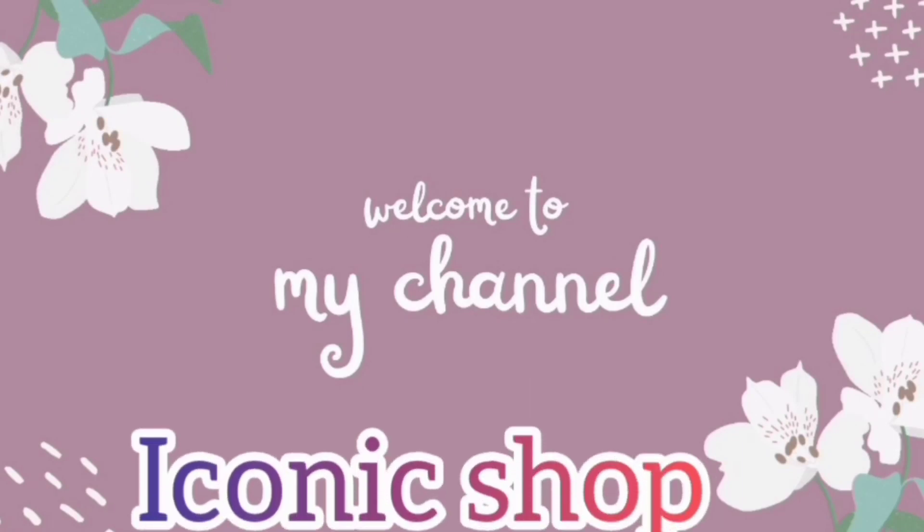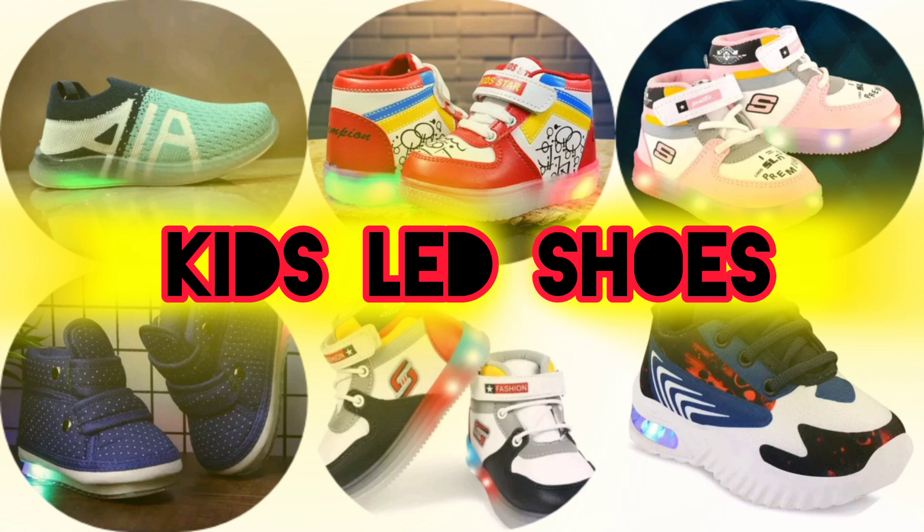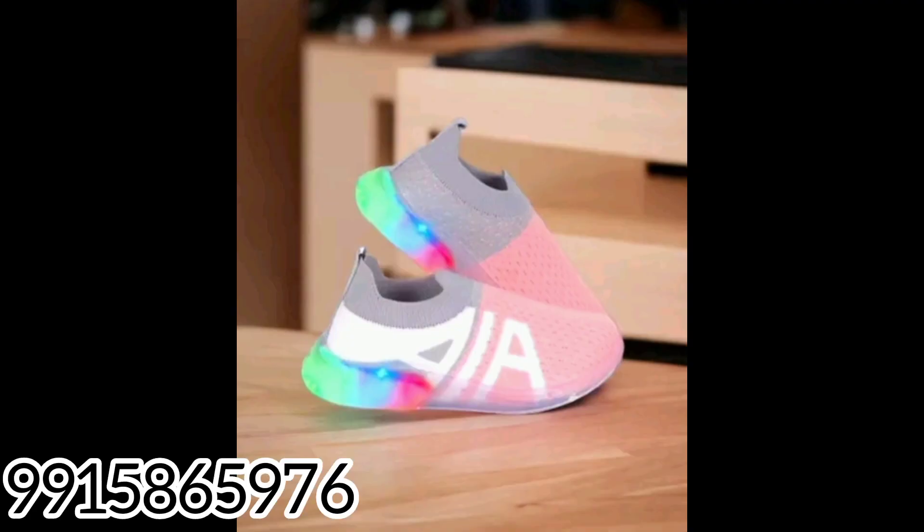Hello everyone, welcome back to my YouTube channel Iconic Shop Friends. Today I am taking kids LED shoes in front of you — the lighting, the brightness. Whatever new viewers come to my channel, subscribe and hit the bell icon so that new video notifications will come to you. The video start will be very beautiful and awesome looking.